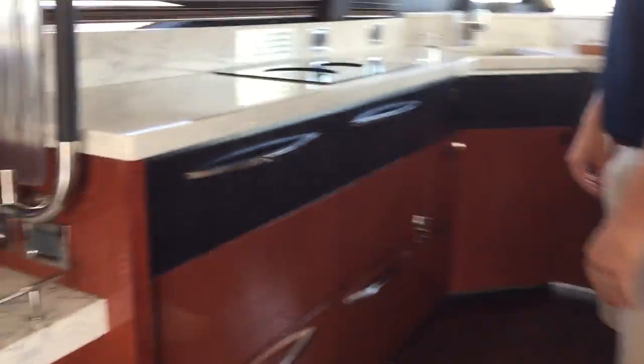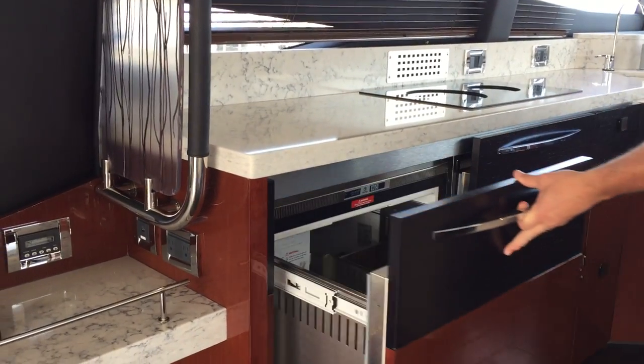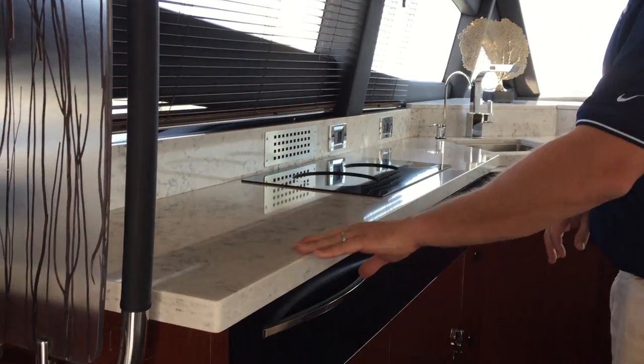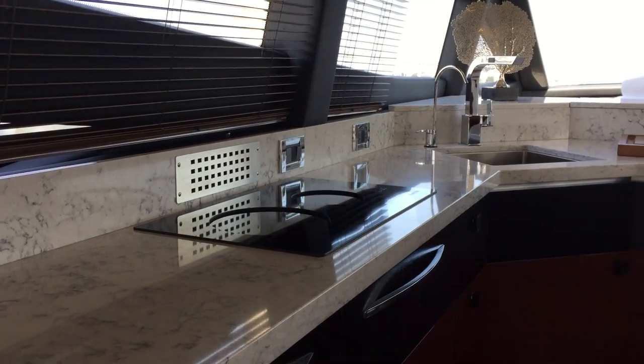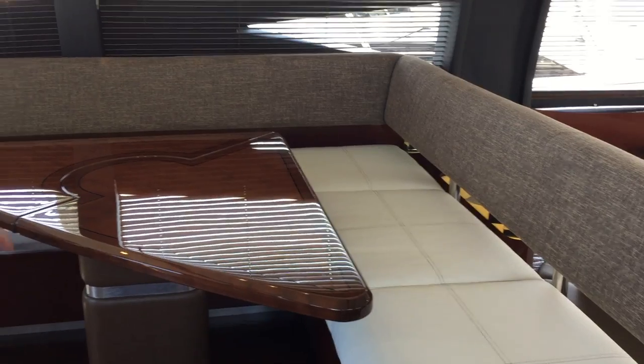You get 360-degree views. Up in the galley there are multiple refrigerator and freezer spaces, and this top drawer also has an ice maker. We've upgraded the countertops in this boat to contrast the darker woods. Your cabinetry is a high gloss cherry finish. There's a dual burner cooktop and a nice large sink. Opposite the galley you've got wrap-around seating at your settee with another high gloss table.